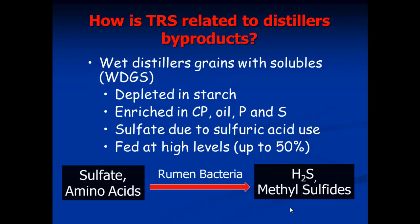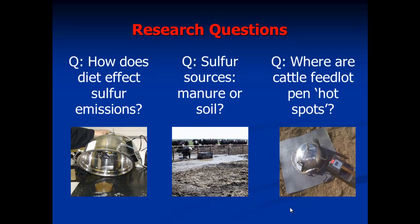How does reduced sulfur come about? You have sulfate and amino acids in the material. Rumen bacteria take the sulfate through anaerobic respiration and convert it to hydrogen sulfide, and amino acid fermentation produces methyl sulfides. My basic research questions were: how does diet — distillers grains versus traditional ration — affect sulfur emissions, where is it predominantly coming from (outgassing from manure or from the soil), and whether particular areas of the pen such as mounds, edges, or wet areas show larger sulfur emissions that we could potentially manage.